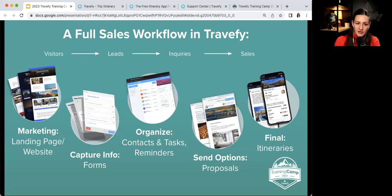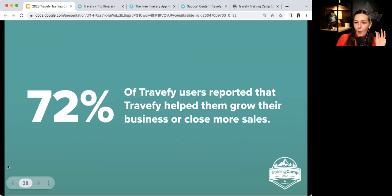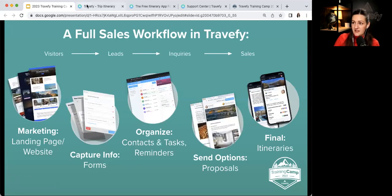Why did we create a sales workflow webinar? In our annual survey last year, 72% of Travefy users reported that Travefy helped them grow their business or close more sales — and that's because of a sales workflow like the one I'm about to show you. We've added so many features over the past year, and our team is really focused on making Travefy an all-in-one platform for you.